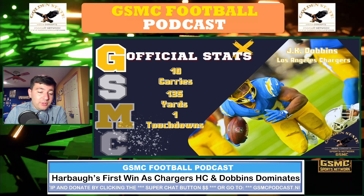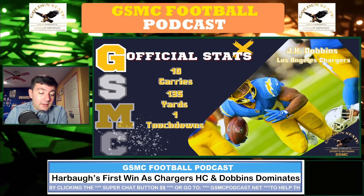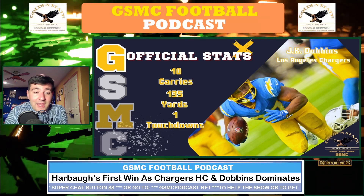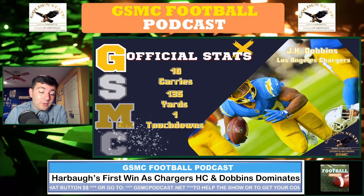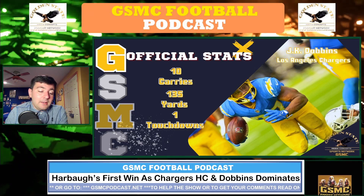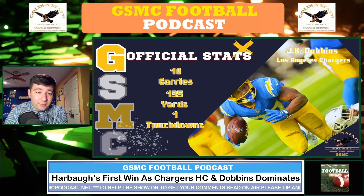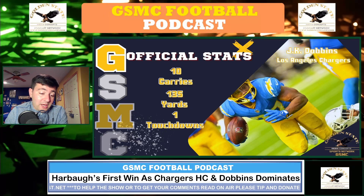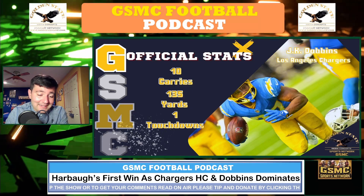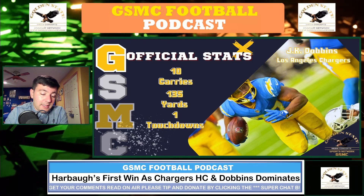I don't think J.K. Dobbins is going to do this every week, but you've got to be encouraged. The Chargers ran the ball for 176 yards and a touchdown. Justin Herbert only finished 17-of-26 for 144 yards and a touchdown — he didn't have to be great. Ladd McConkie was their leading receiver with five receptions for 39 yards and a touchdown. Quinn Johnson had three receptions for 38 yards. Joshua Palmer got ejected after a fight, finishing with just two receptions for 15 yards. Hayden Hurst had that 27-yard reception.